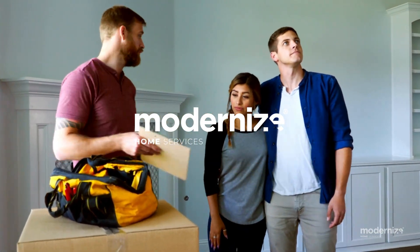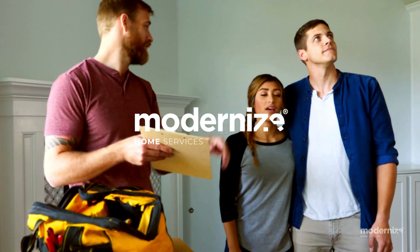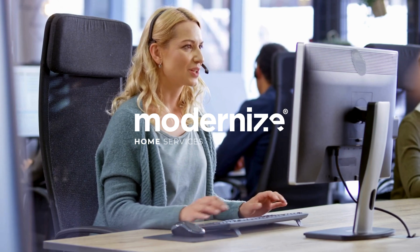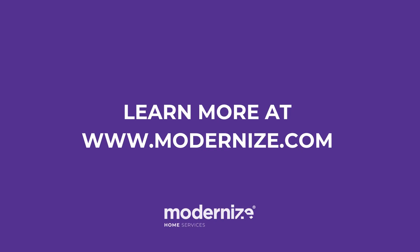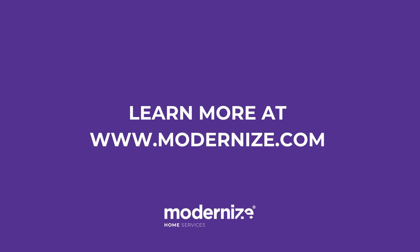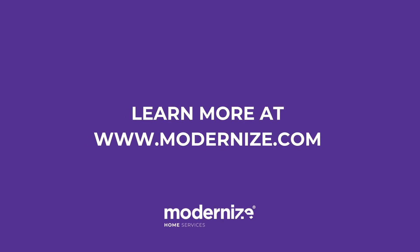Choosing the right heat pump involves considering these brands' features and benefits to ensure optimal performance for your home. Let Modernize guide you in making the best choice for your heating and cooling needs. For more information, or to connect with top rated HVAC professionals in your area, visit our website at Modernize.com.